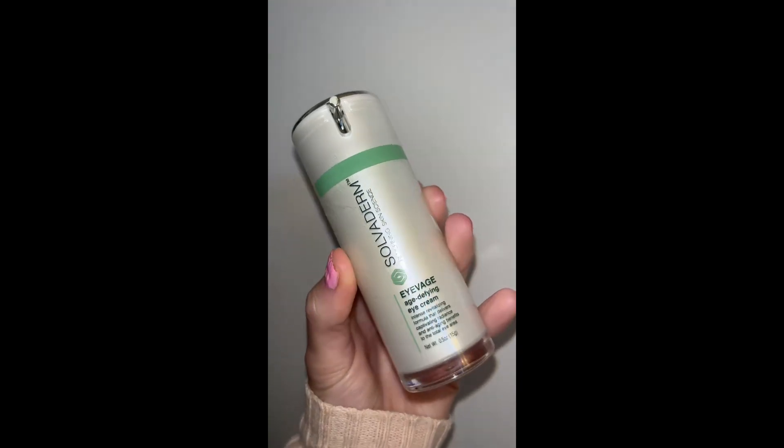And then lastly, I go with the Solvoderm Eye Vodge Age Defying Eye Cream. I have pretty bad bags under my eyes and this really just tightens them up, moisturizes them, and makes them go away while also making sure they don't get any worse.